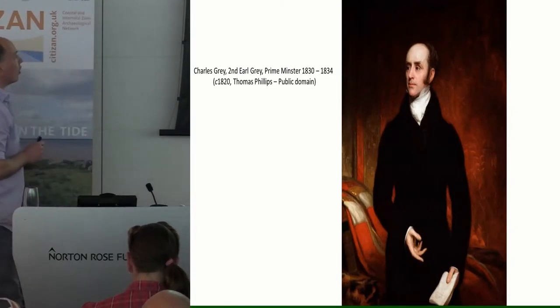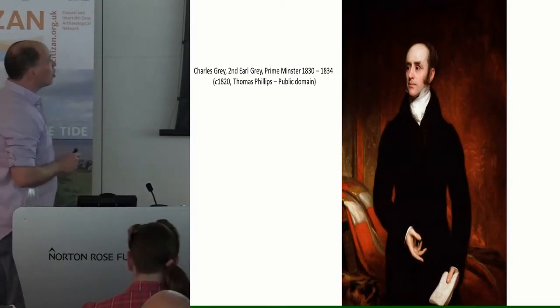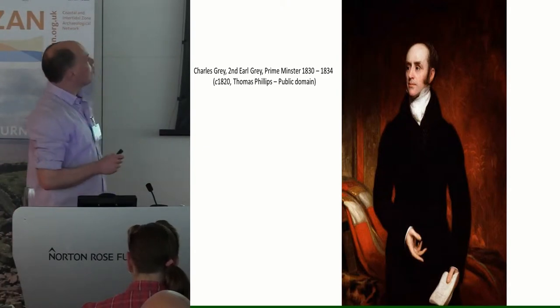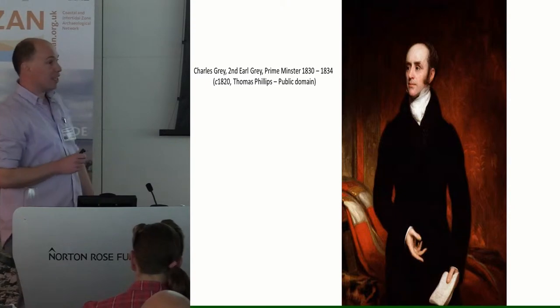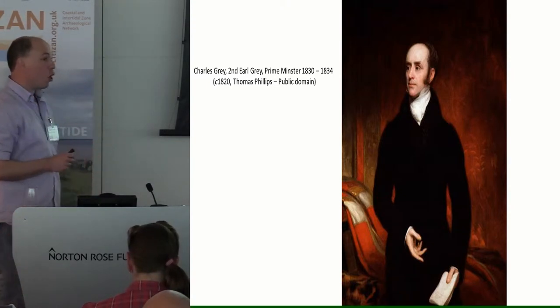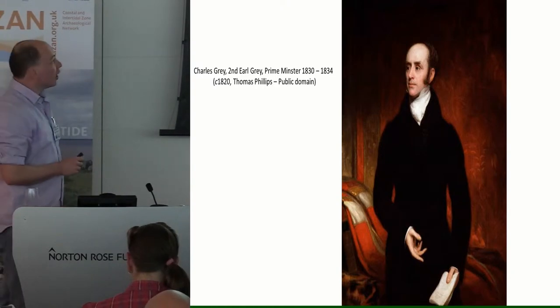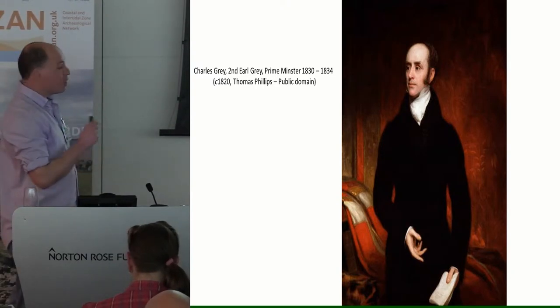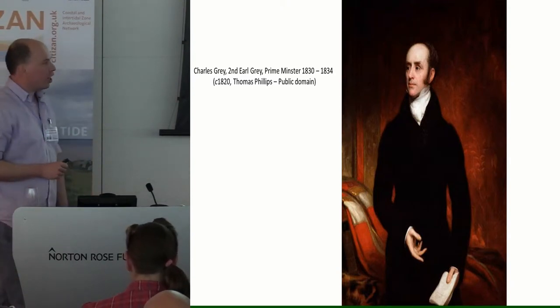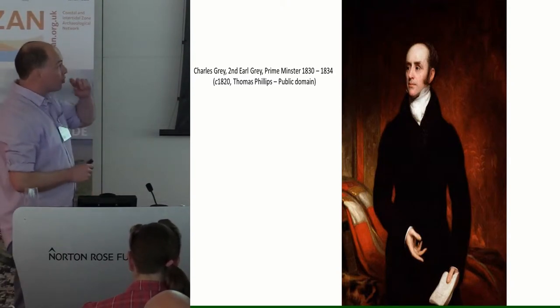This regal-looking gentleman is Charles Grey, second Earl Grey, third Baronet. He was Prime Minister from 1830 to 1834. He went to Eton and had a horrible, terrible time there and promised he would never subject his 16 kids to private school education. I think he was making a football team, but I'm not entirely sure.